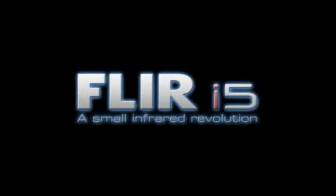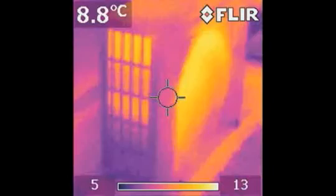The new i5 from FLIR — a cool device to spot hotspots, everywhere.